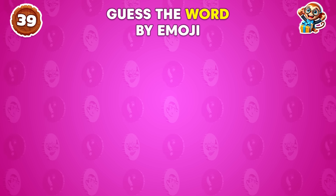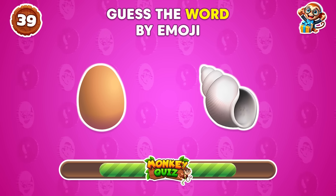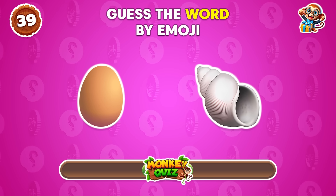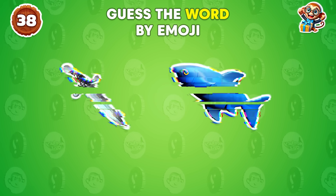What word do these emojis hint at? Eggshell! Any idea what this represents?